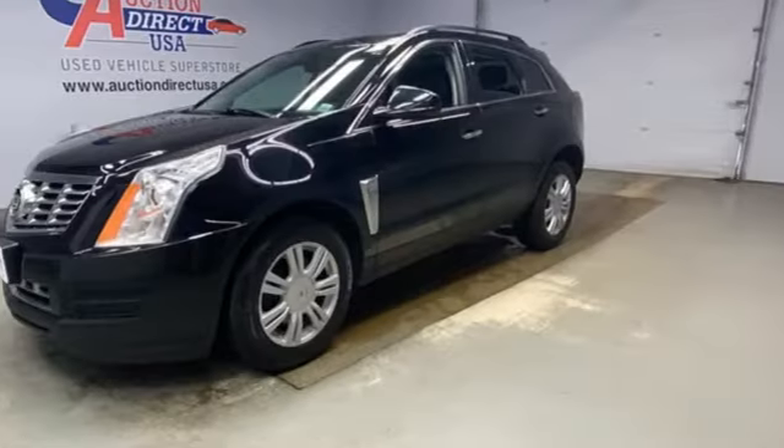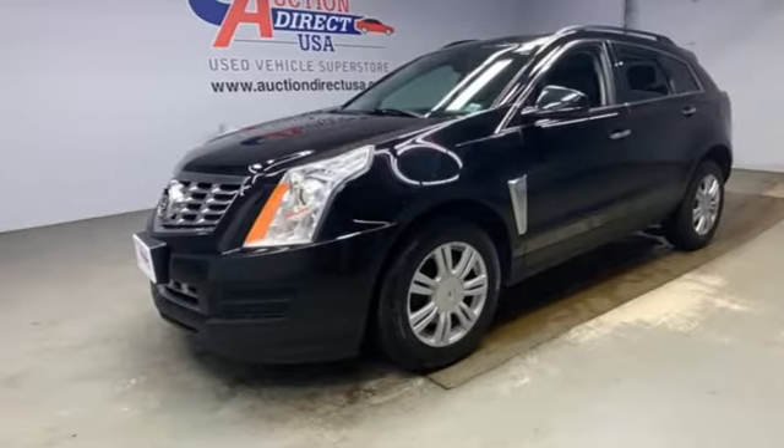For over 100 years, Cadillac has dared to drive the world forward. Someone's going to drive this fantastic vehicle off the lot — it should be you. Test drive it today.